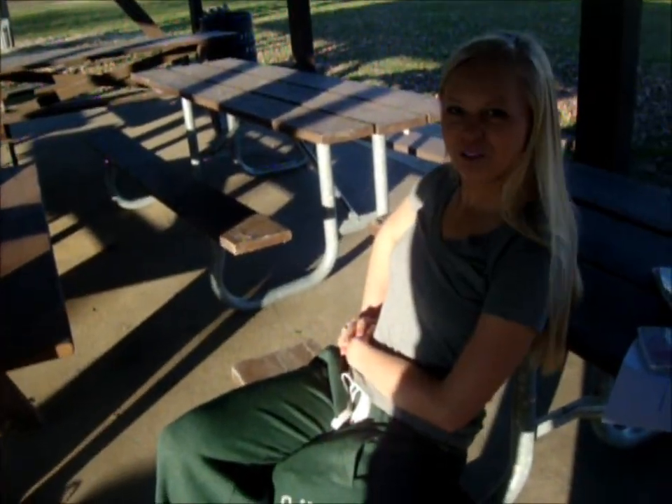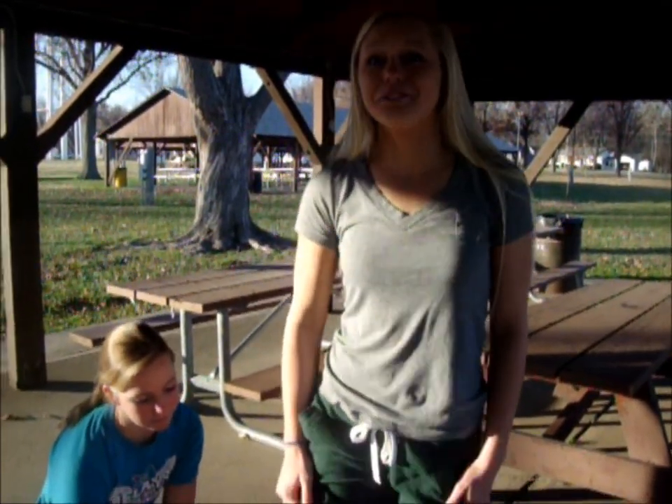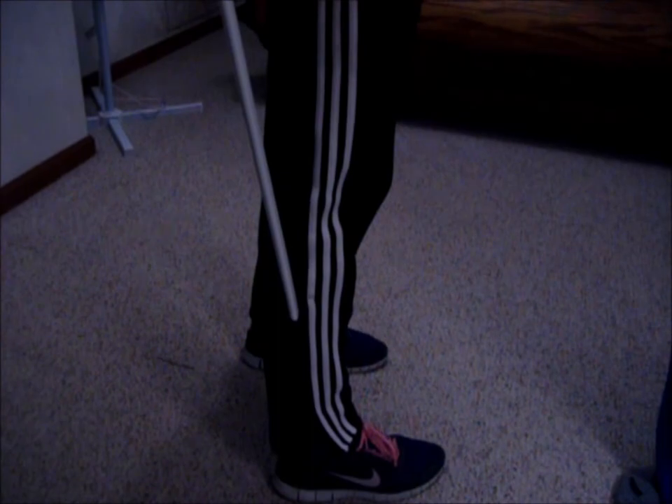Wow, what great shoes! When Emily kicked up her foot, she used her gastrocnemius, which plantar flexes the foot and flexes the knee. Georgie's sore muscle was the soleus, which plantar flexes the foot.